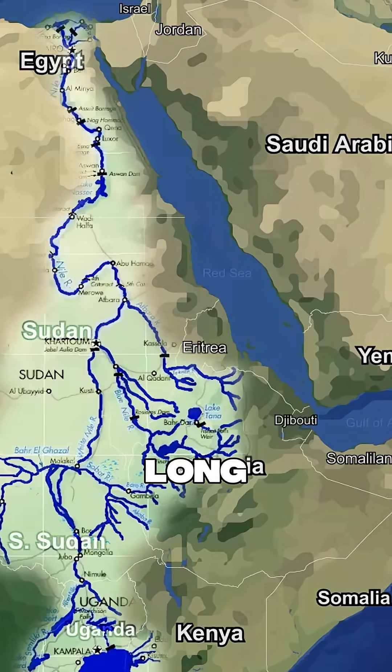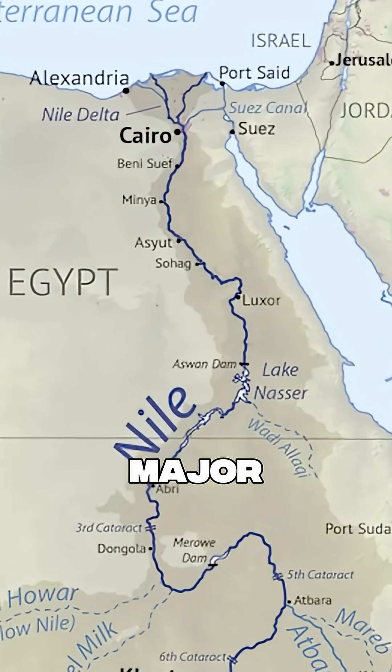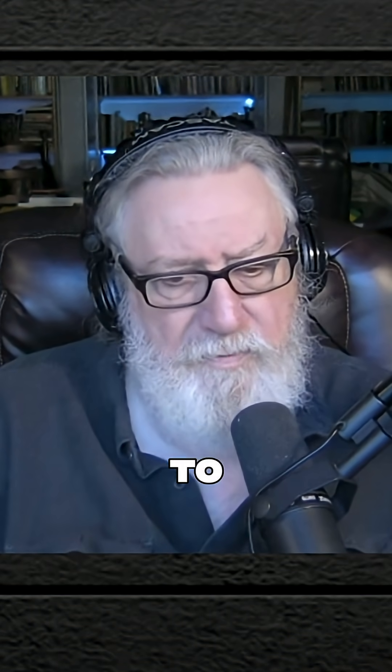The Nile River — it's a famous, very long river. But what is the annual average discharge of the Nile River? It's not one of the major rivers. In terms of big, important rivers, it's low on the volume of water being conveyed.